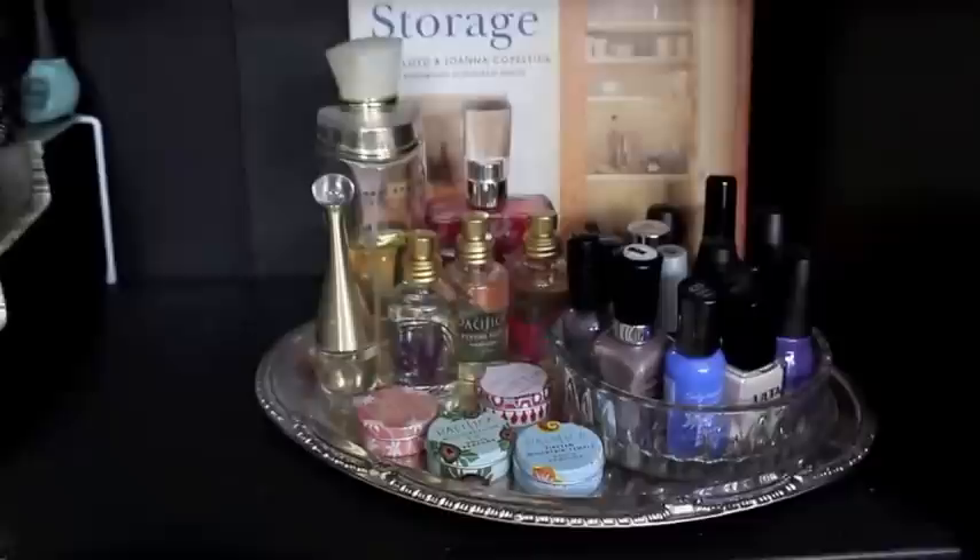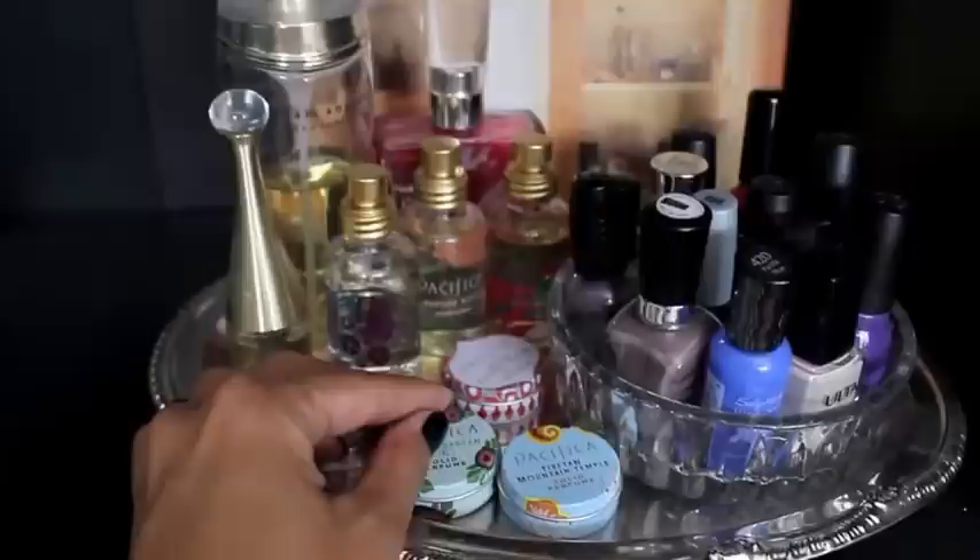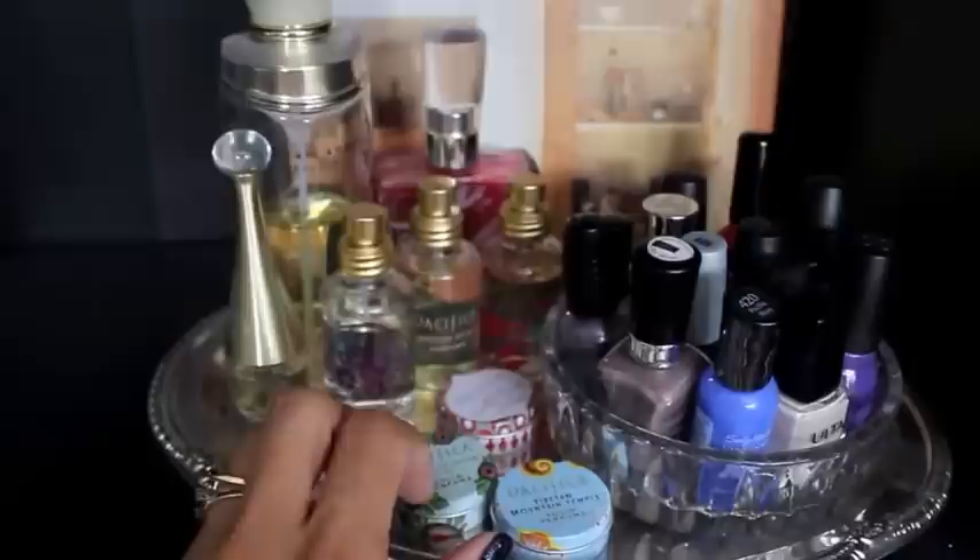I think I'm going to do a top five fall fragrance video because I love fragrance so much and figured I would share what I love. The book in the background is a storage book with ideas on storage. Taking a closer look at the tray, I have these Pacifica solid perfumes on here and I have a blog post coming up on them.